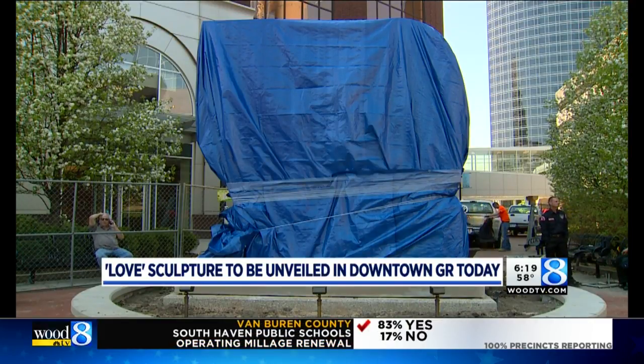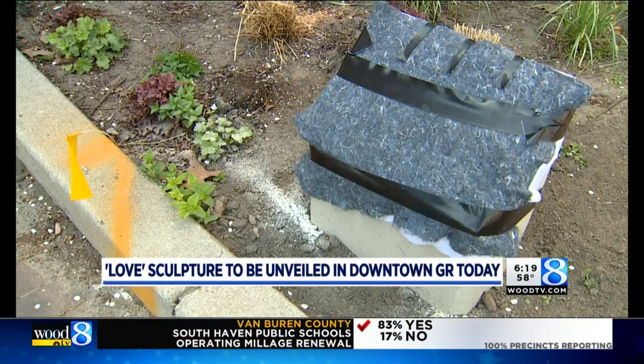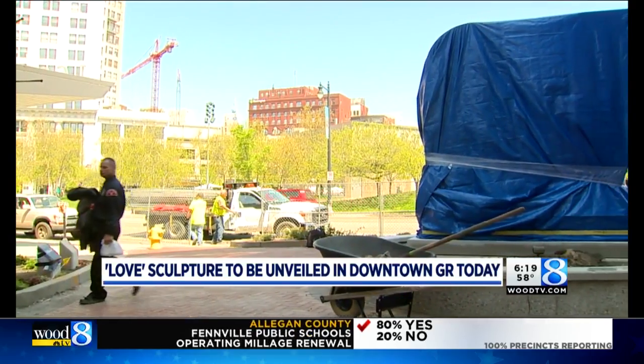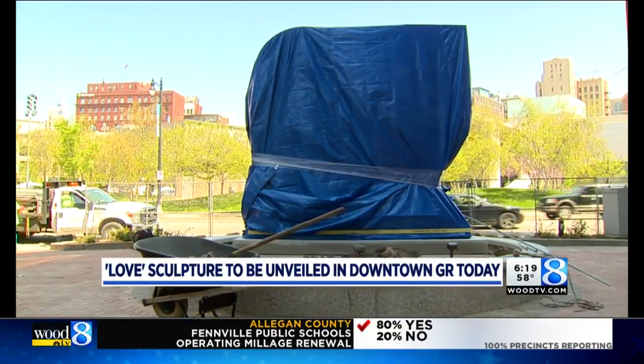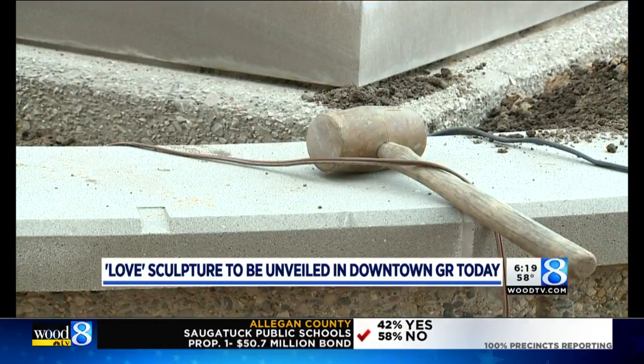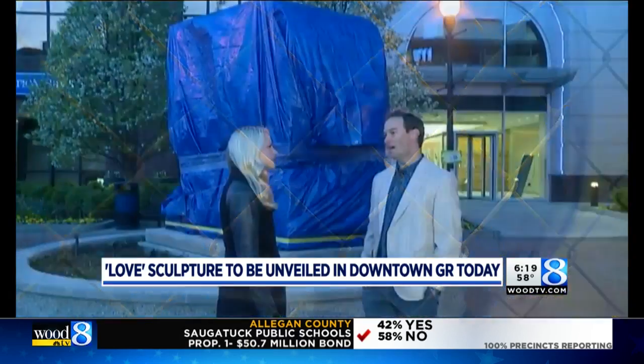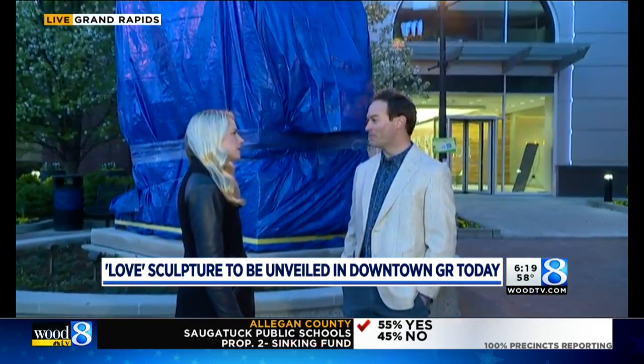These sculptures can really be found all over the world — Tokyo, Indianapolis, Philadelphia, which has the famous one — and not too many around the world overall, which makes it special.